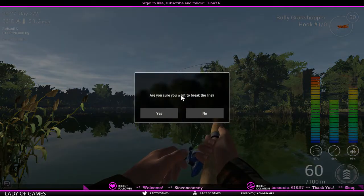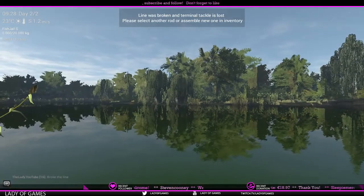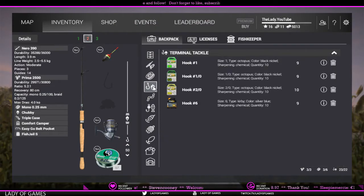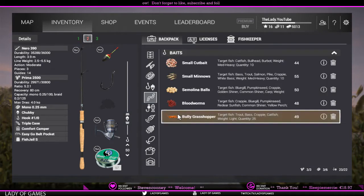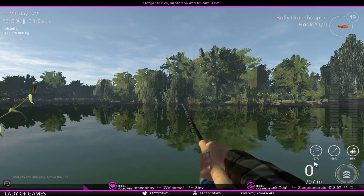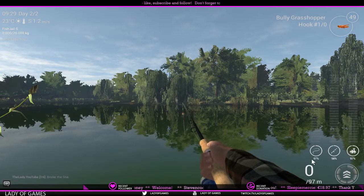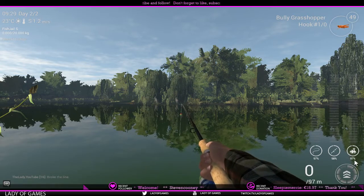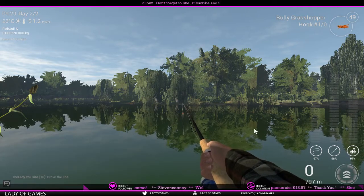Before it causes damage, let's break the line. There we go. So — putting on a new hook and another Bully Grasshopper. The line is down by 3%, the rod by 2%, and the reel by 3%. At least we managed to do some damage control.